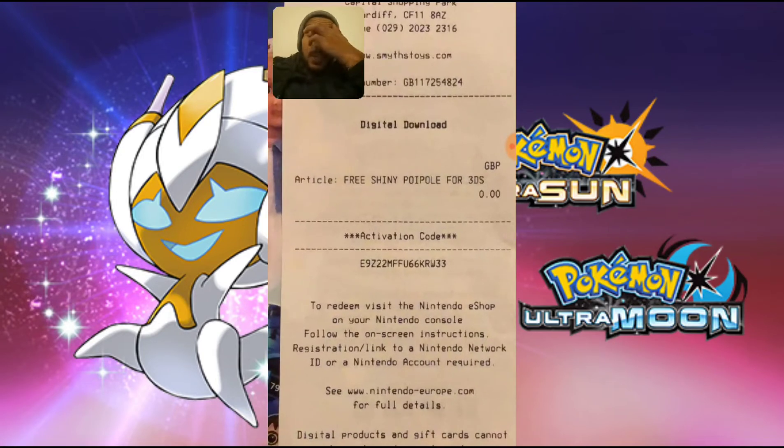A little bit of information about this: this code has been available from Smiths in the UK from the 17th of September, and the last date that it's available is the 15th of October, which is about two weeks and a couple of days time from now.